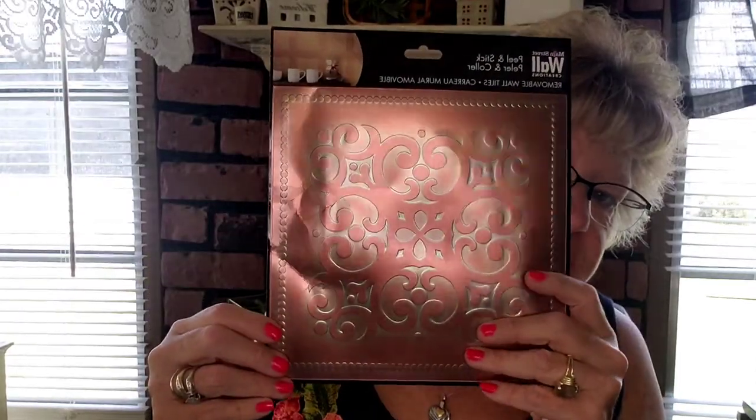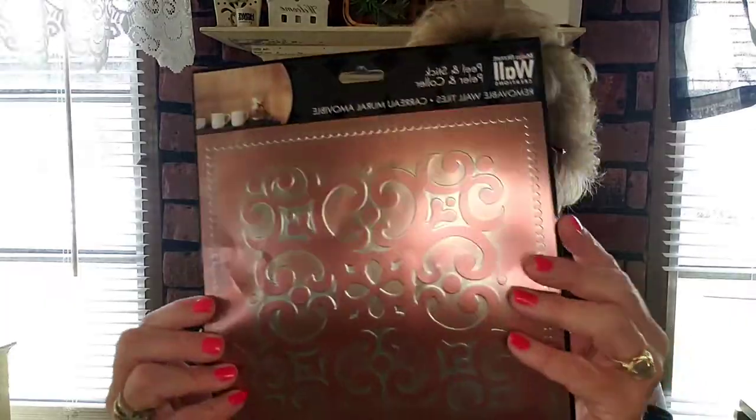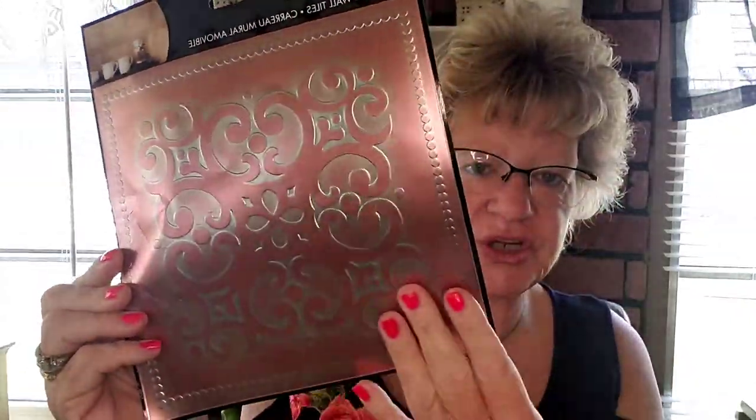I've been desperately looking for the big 12-by-12 ceiling tin look peel-and-stick tiles. I found one a while back but haven't found more. They're 50 to a case online but back-ordered. I did find one of these smaller peel-and-stick tiles and picked it up for texture in crafts.